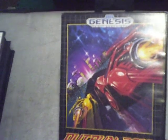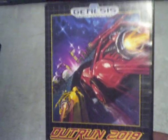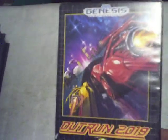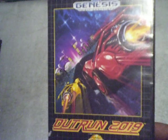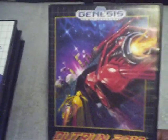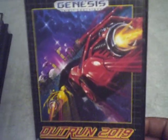Another game I got is Outrun 2019 for the Sega Genesis, complete, and it was $2.50 at the exchange. It's a really cool futuristic racing game — like the regular Outrun with the chick in the car, but futuristic. The steering with a regular Genesis controller is really cool, so if you collect racing games for the Sega Genesis, check this one out.